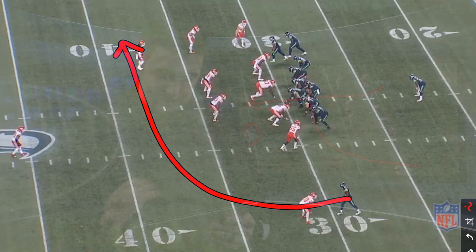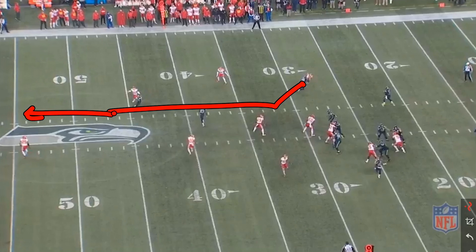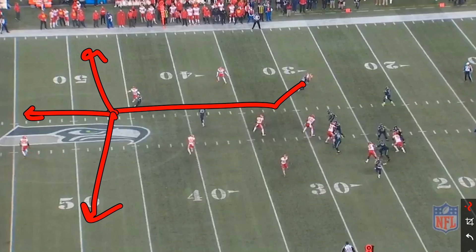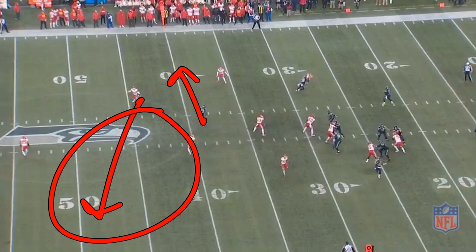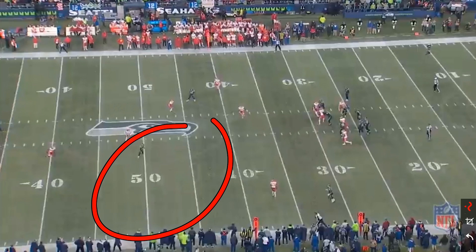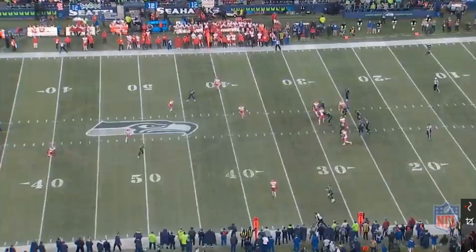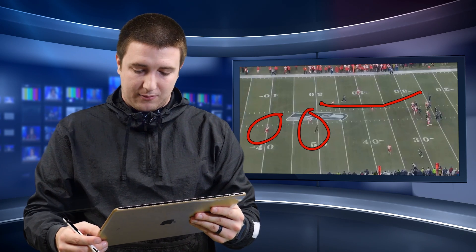As the play develops, Tyler puts himself in a position where the safety and corner don't know what's happening. He stems in and then takes it vertical, so he can go vertical, break to the sideline, or break across the field. This play breaks tendency — normally you'd expect one pattern, but Tyler is able to run to open space and use his speed. Russell sees the play develop, sees Tyler's ability to run to that space, and delivers a nice, easy pitch-and-catch completion. Look at the separation he has from the defensive back and the safety — no one is near him because of how beautifully he sold that route.